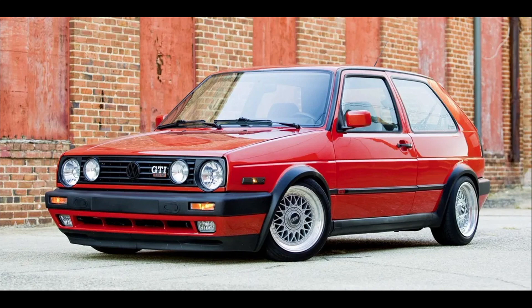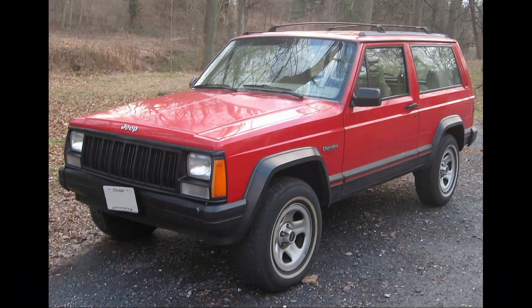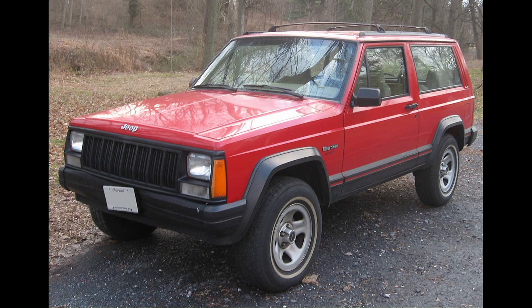The Jeep Cherokee XJ. Now, this is one you've got to take with a grain of salt. It was built from 1984 to 2001, and it's considered one of the things that led to the popularity of SUVs — bringing in off-road capability. The two-door version is considered the F1 of Jeeps, with a 4.0 liter inline-six — a lot of torque. Some people have put V8s in them. It's something that could be collectible and is reasonably priced at this level.